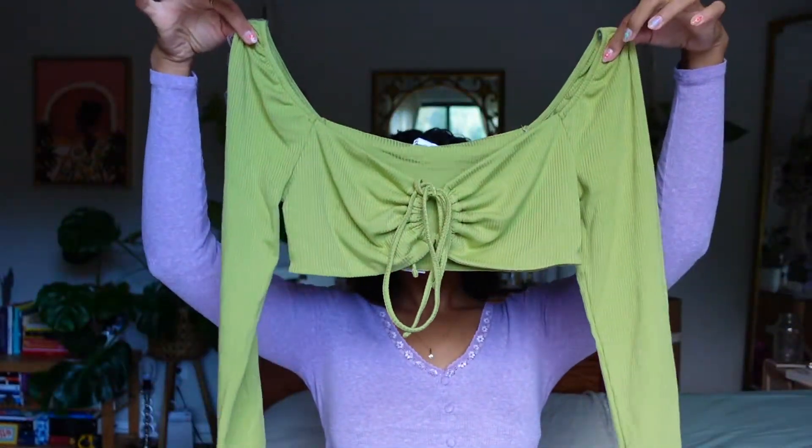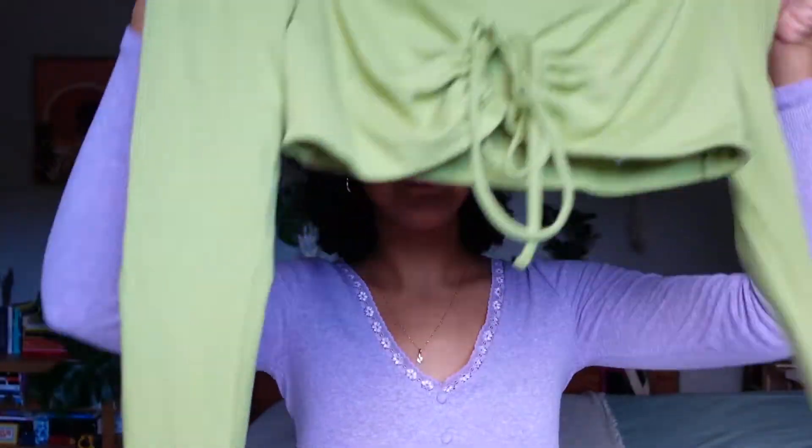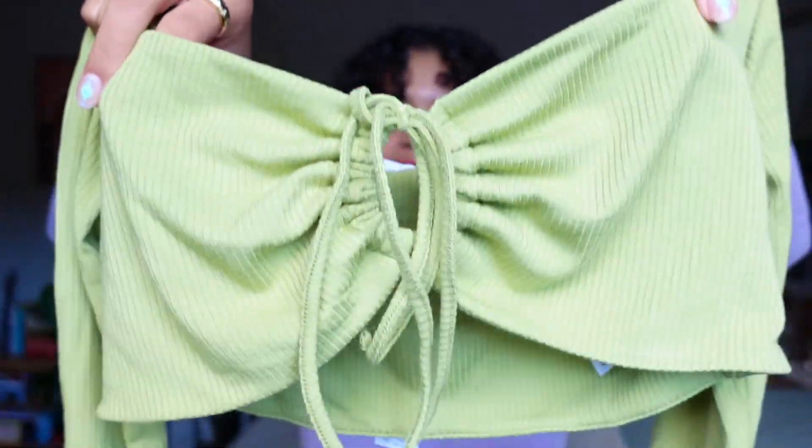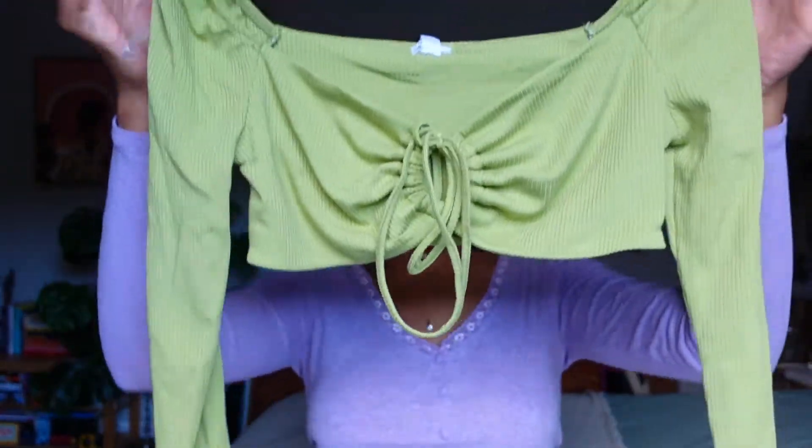It's this beautiful long-sleeve crop top — it has this beautiful detail on the front and it's literally so gorgeous. Such a nice color; I'm obsessed with green lately. I tried it on and it just fit perfectly. All the other pieces were pants.